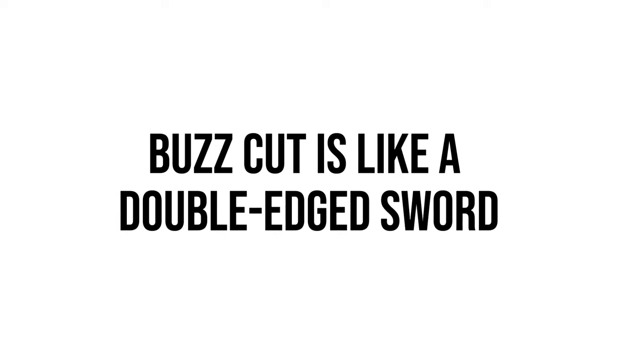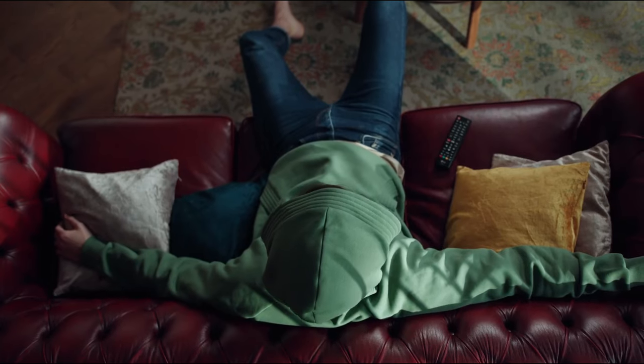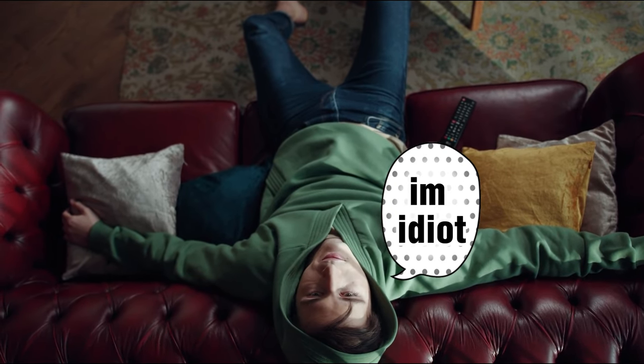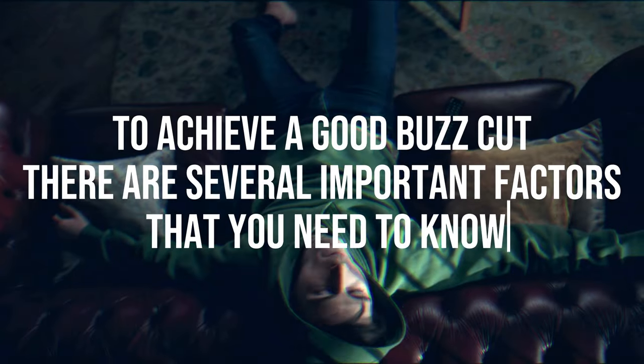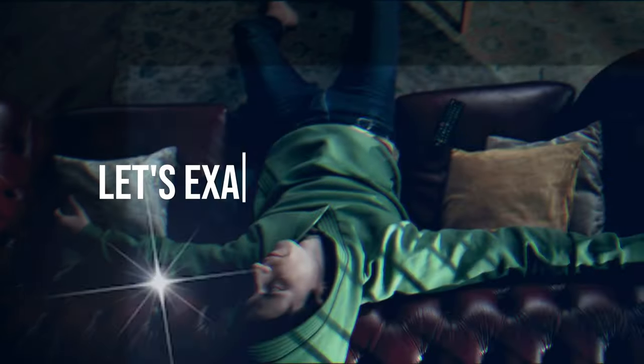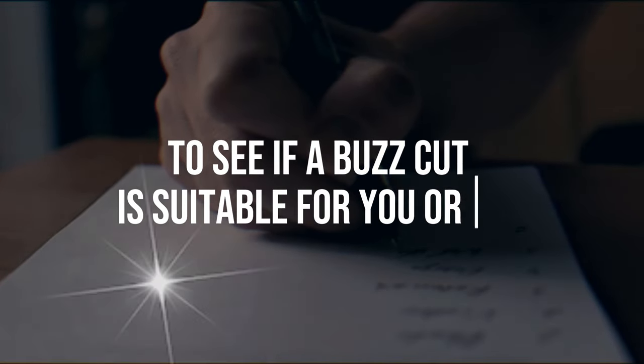A buzzcut is like a double-edged sword. One edge enhances your attractiveness and makes styling your hair easier, while the other edge completely removes your attractiveness and requires you to stay at home for at least three to four months to achieve a good buzzcut. There are several important factors that you need to know. Let's examine these factors and then fill out the final checklist in the video to see if a buzzcut is suitable for you or not.